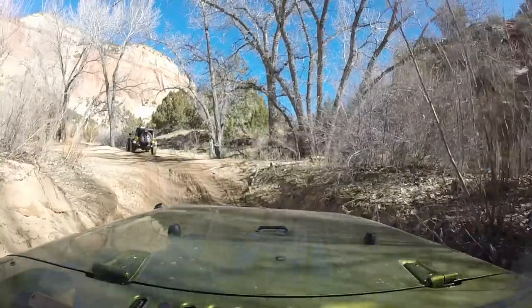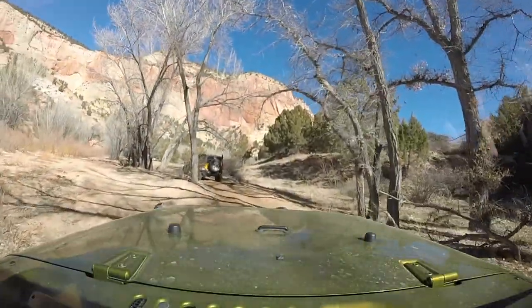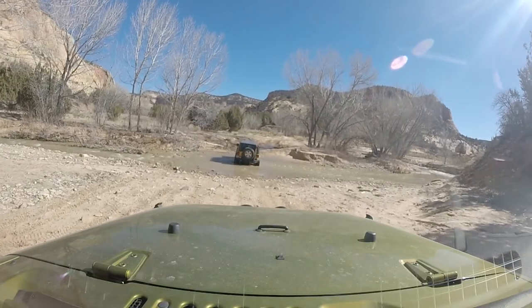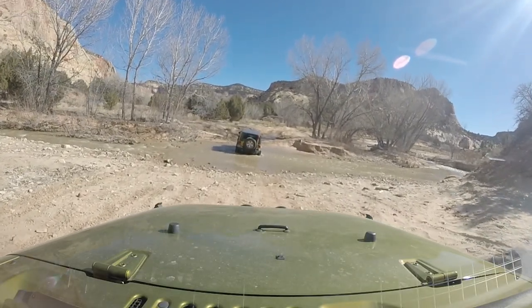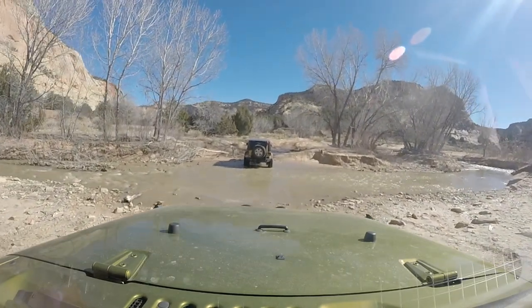A few years back, we did the Barracks with our ATVs and side-by-sides and had a ton of fun. There are a lot of cool places to explore in the surrounding area, not to mention that Zion National Park is about 13 miles from Mt. Carmel Junction.